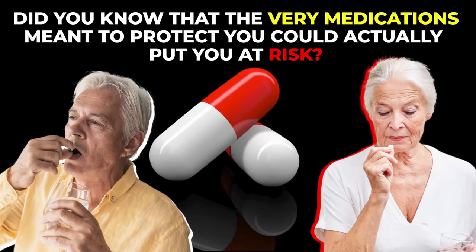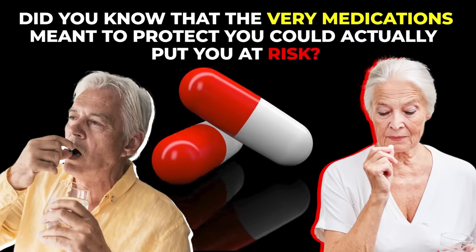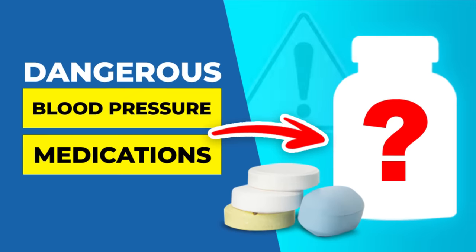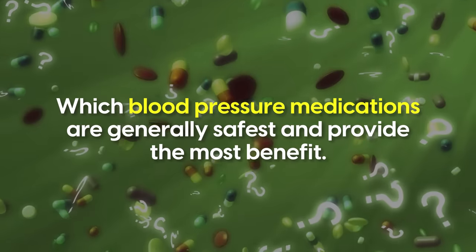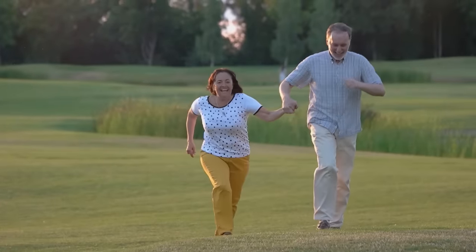Did you know that the very medications meant to protect you could actually put you at risk? In this video, we're exposing the hidden dangers of common hypertension drugs that Big Pharma doesn't want you to know. We'll also cover which blood pressure medications are generally safest and provide the most benefit. By the end, you'll have the knowledge you need for an informed discussion with your healthcare provider to ask the right questions and get the life you deserve.